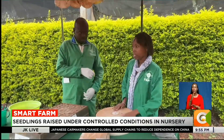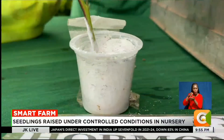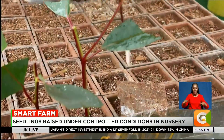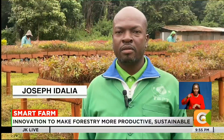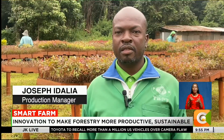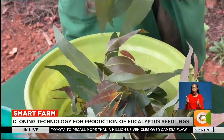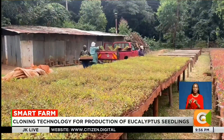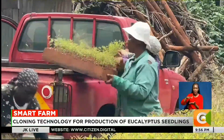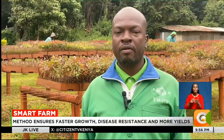Inside the nursery, seedlings are raised under controlled conditions to ensure healthy root development and uniform growth. Once the seedlings have been brought on, what follows is management — grooming of the seedlings and preparing them to remain in one shoot, which can be planted or dispatched. The whole process takes four months for the seedlings to be ready.